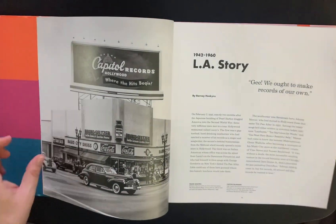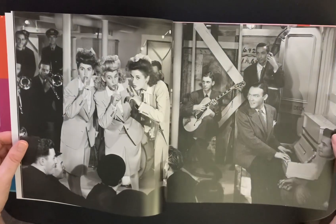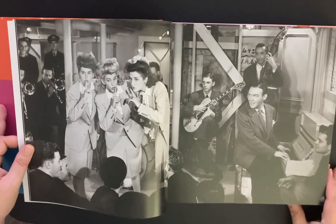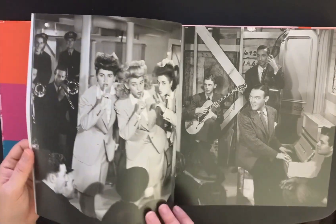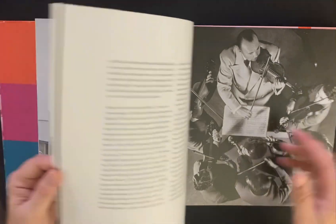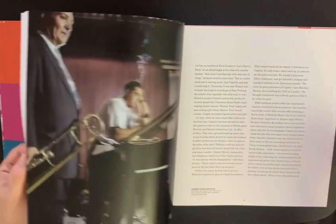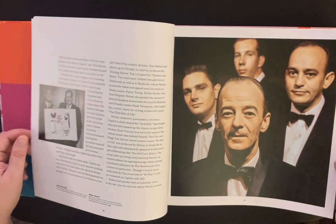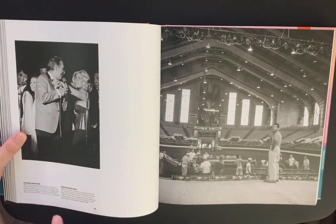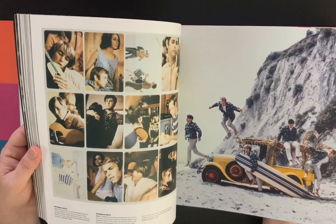Look at these cool photos they have in here — incredible photos. I hope you can see that okay. That's a beautiful picture. The Bobby Hackett Orchestra. The pictures are just incredible. There are liner notes here so you can see exactly what the captions tell you about each picture.